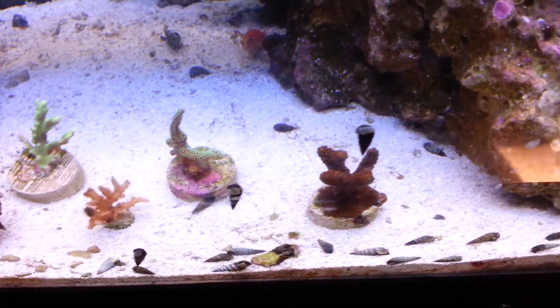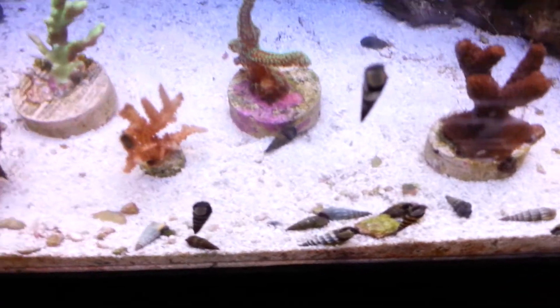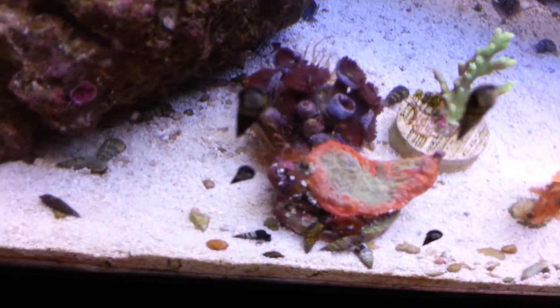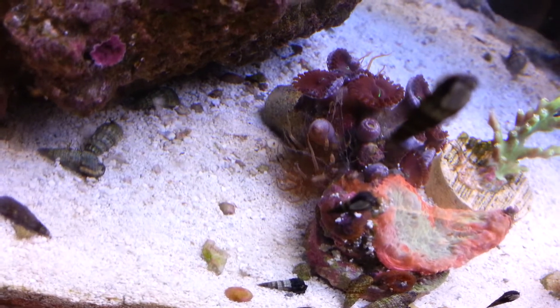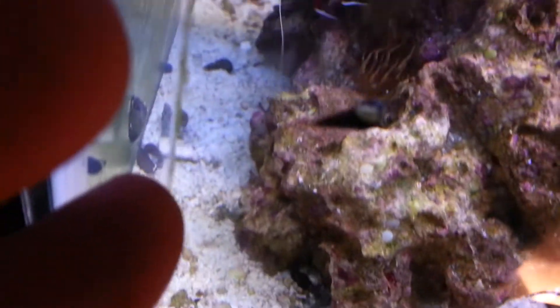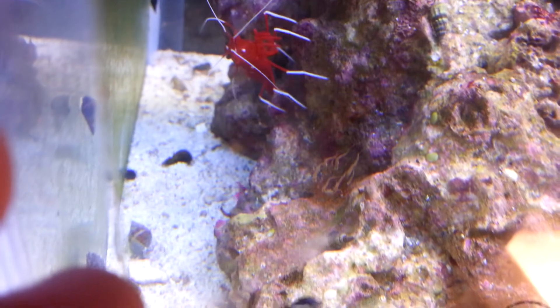See all the corals that I got in here. One thing I wanted to ask you guys though is, right on the side here, there's that. And then there's another one attached to the rock right there.